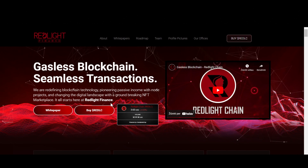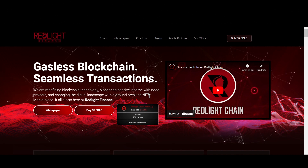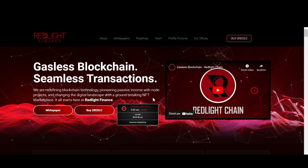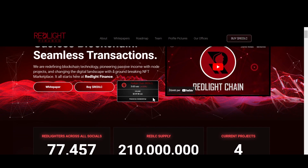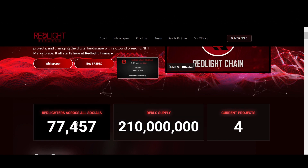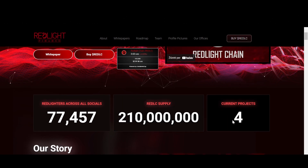It all starts here at Redlight Finance. They have multiple projects in plans and in development — a decentralized exchange, a centralized exchange, an NFT marketplace coming out, and will also be listing on some exchanges. As you can see, 77,000 red lighters across all socials, here is the total supply of their token, and they currently have 4 projects running.